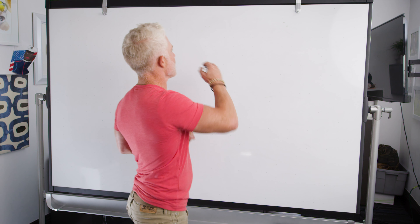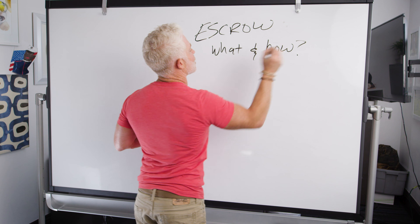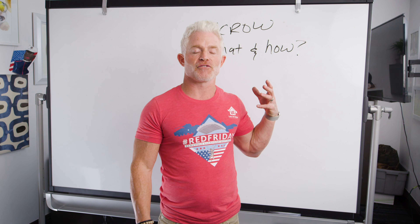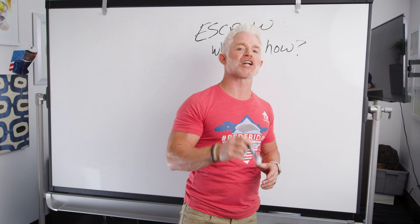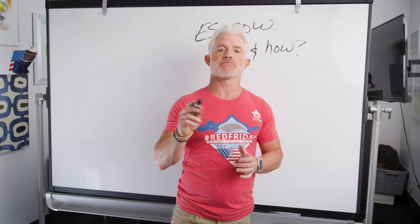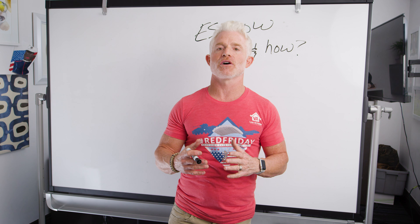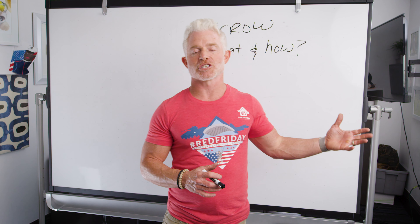Today we're going to talk about escrow — what it is and how it works. During the mortgage process you might hear your loan officer talk about an escrow refund or your escrow payment. If you've already owned a home you're probably familiar with this word, but unless you're a mortgage pro, you may not know exactly what escrow is, what it's there for, and what it means. We've got you covered — after this video you'll know how it works and be prepared when you get your own loan.